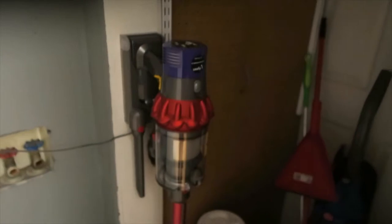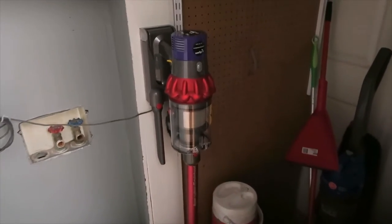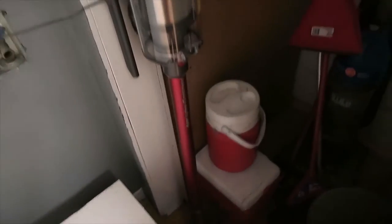I just got back inside from playing with Ruger and it's chilly out. I want to show you what else I got for Black Friday — I got this Dyson! I'm so excited. I haven't tried it yet because you have to let it charge for a bit, but I can't wait. It's gonna be so much easier than the big vacuum.